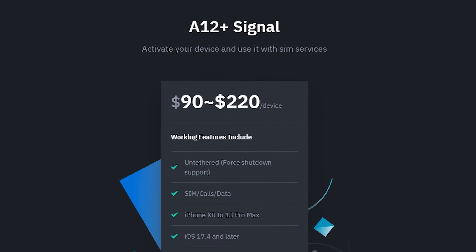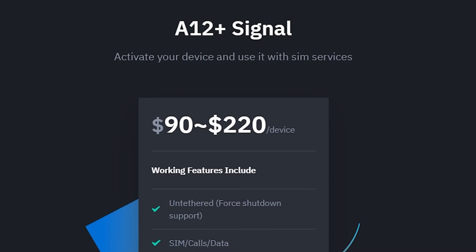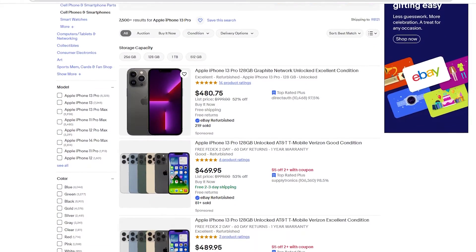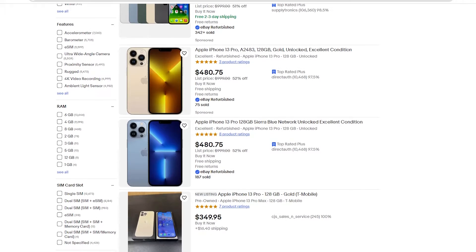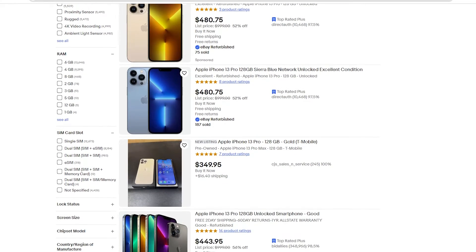However, the cost per device is between $90 and $200. The price is relatively high — with some additional budget, you could even buy a second-hand device of the same model. What's appealing is the support for very new system versions, which is quite tempting.